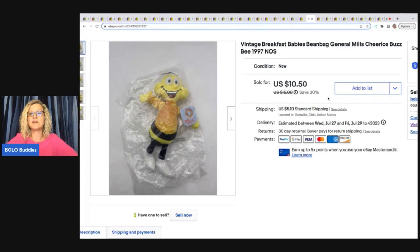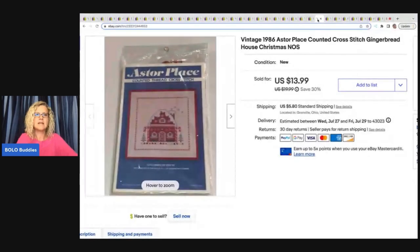This is a vintage Breakfast Baby's beanbag General Mills Cheerios Buzzybee. I got this from an estate sale — I bought a whole bunch of them at 50 cents each. They were still sealed in the packaging, so at 50 cents I went for it. I've sold quite a few but still have quite a few left — more of a long-tail item. Sold this for $10.50 plus shipping.